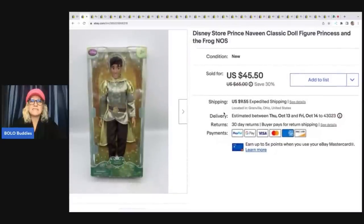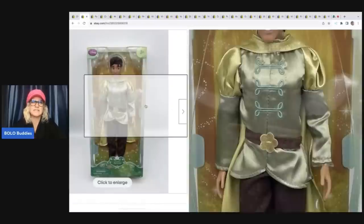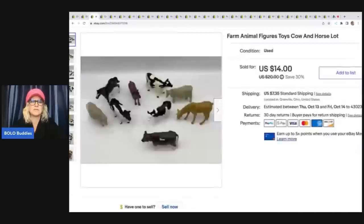The next item is this Disney Store Prince Naveen doll. I got this at a garage sale that I've been to before — they always have new old stock Disney items. They usually sell them for a decent price. I paid $5 for this and sold it pretty quickly for $35 plus shipping. It's the prince from the Princess and the Frog movie.